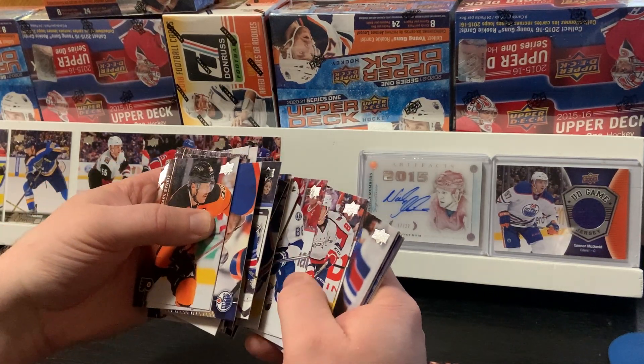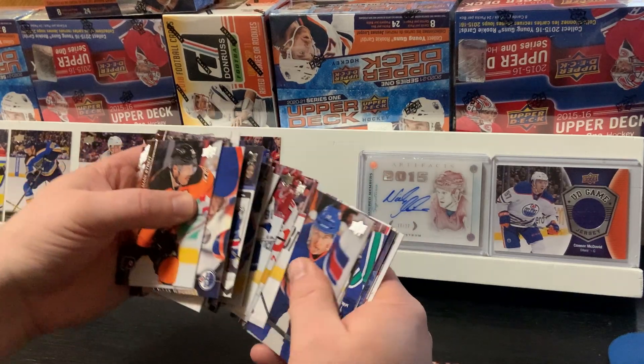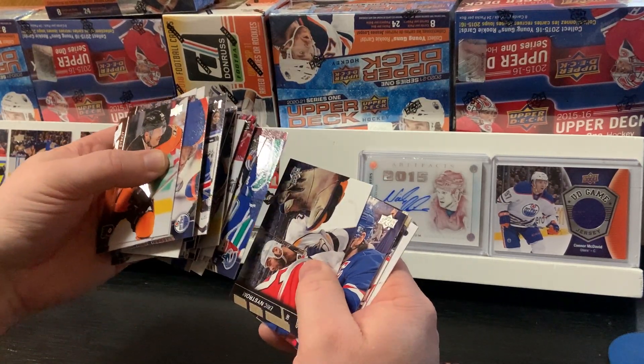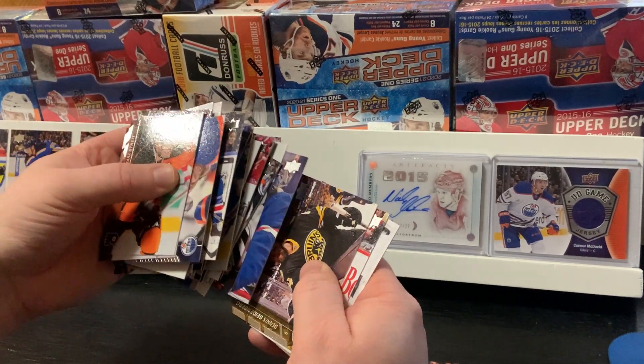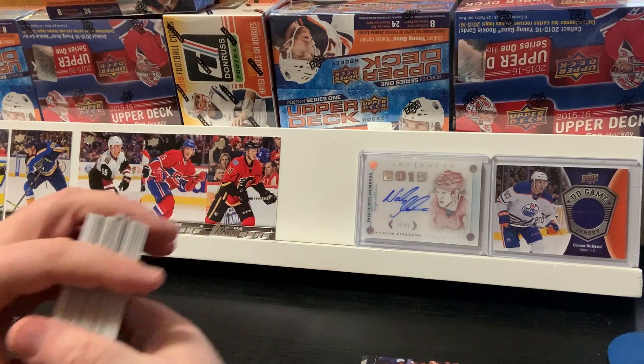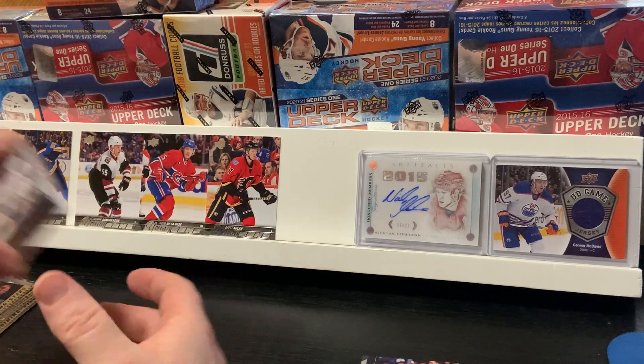It would be interesting if the one card that I missed was actually the McDavid. Yeah, I don't have that kind of luck. It would be a good try though.